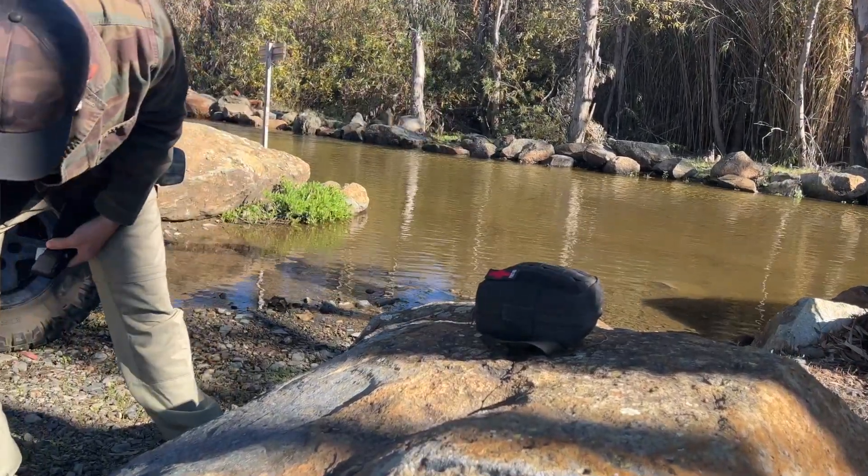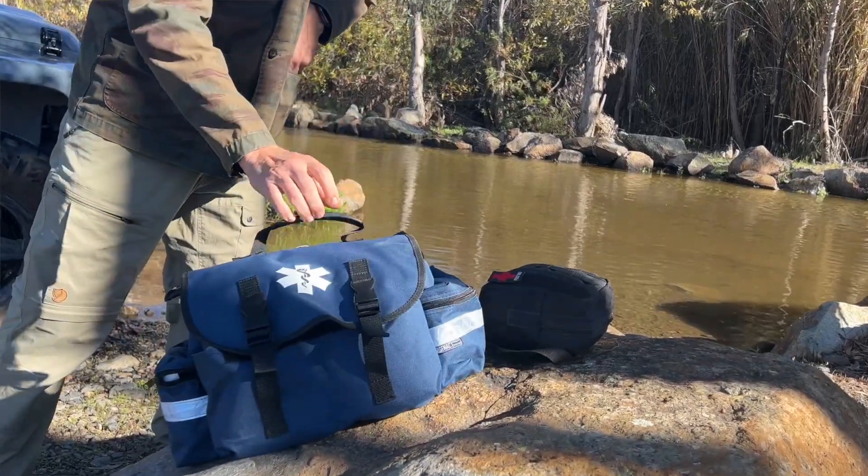A lot of people on the trail will ask me to take a look at their first aid kit and determine whether or not they have everything they need. And people do a generally pretty good job, but one thing I find missing a lot of times is a tourniquet.